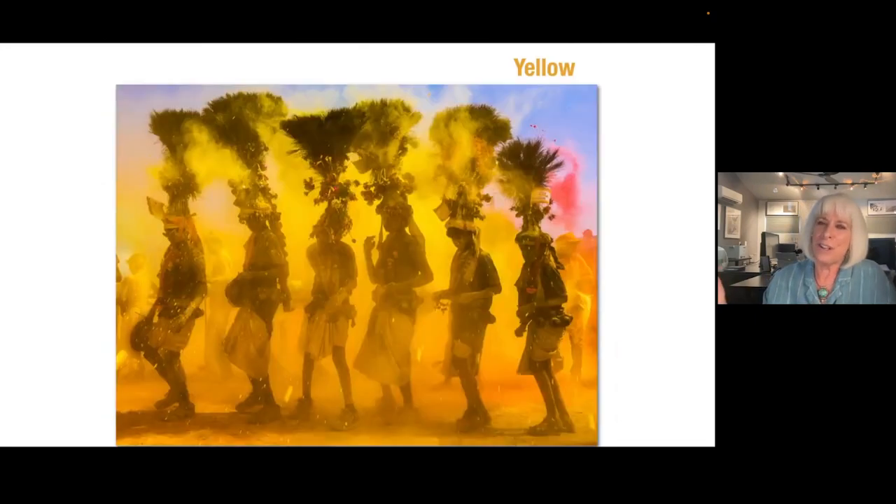Yellow is one of the strongest colors — it's brilliant, resolute, and an advancing color. It's the very first wavelength of light seen by all of us. Colors have different meanings in different languages: yellow means cowardice in English, but in Japan it's the color of courage, in Egypt it's mourning, it's sadness in Greece, jealousy in France, and very prestigious in China.